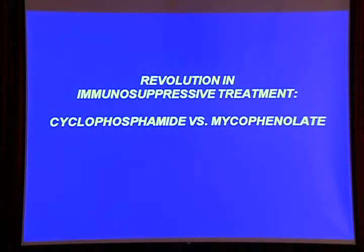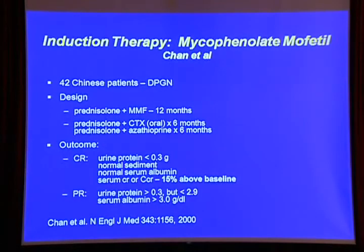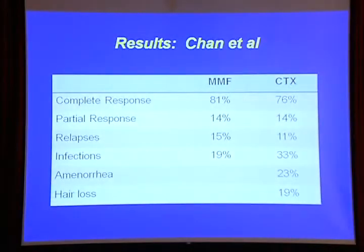We have had a revolution in immunosuppressive treatment for lupus nephritis. It's one of the greatest success stories in rheumatology — the development of mycophenolate for lupus nephritis. The story started with Professor T.M. Chan's trial in the New England Journal of Medicine. He compared mycophenolate with oral cyclophosphamide, and you can see the very high complete response rate with both regimens, though obviously more toxicity with oral cyclophosphamide.